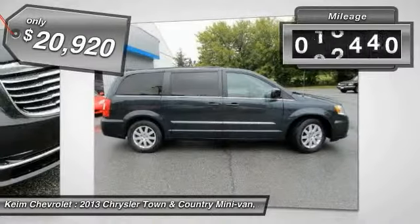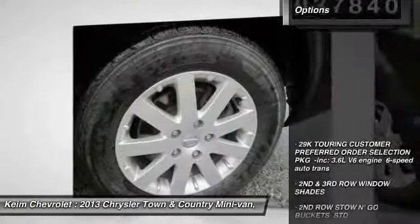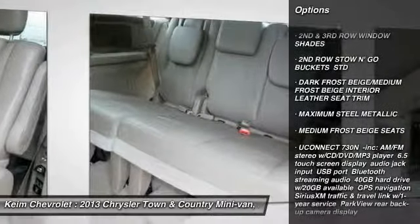This vehicle has less than 40,000 miles. Here are some of this vehicle's great options: Traction Control, Anti-Lock Braking System, Keyless Entry, Steering Wheel Audio Controls, Stability Control.